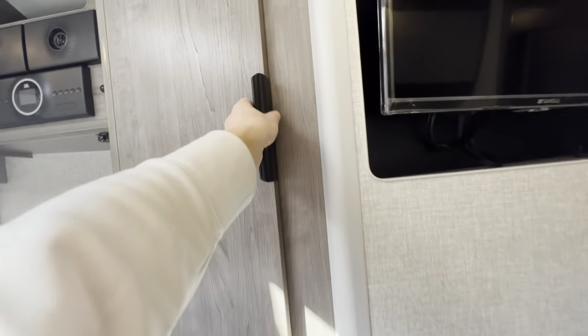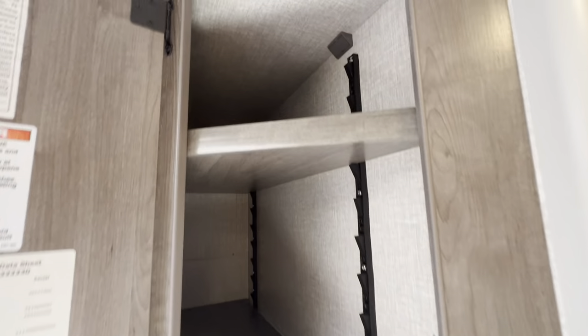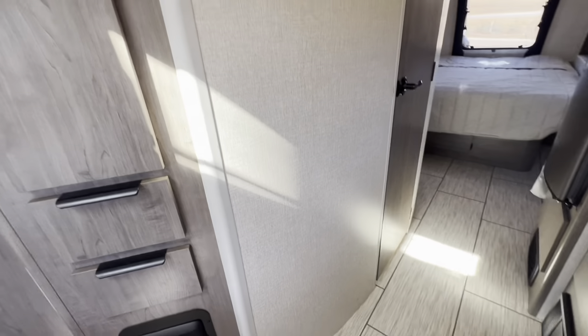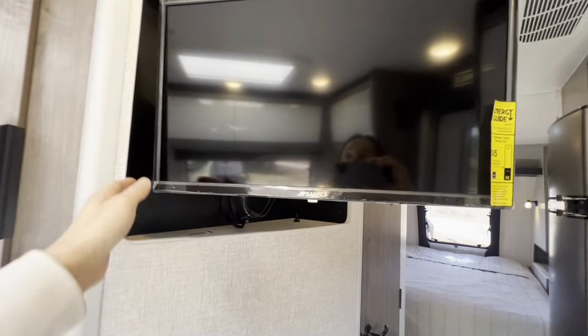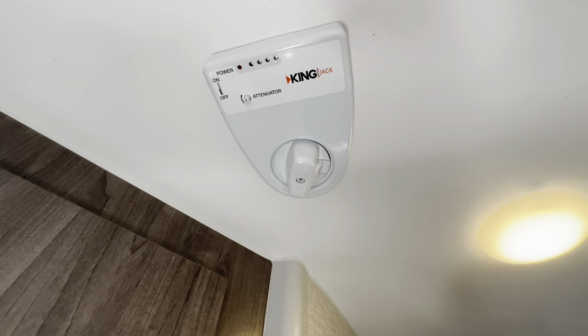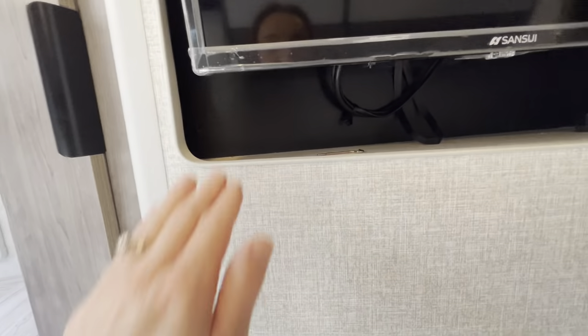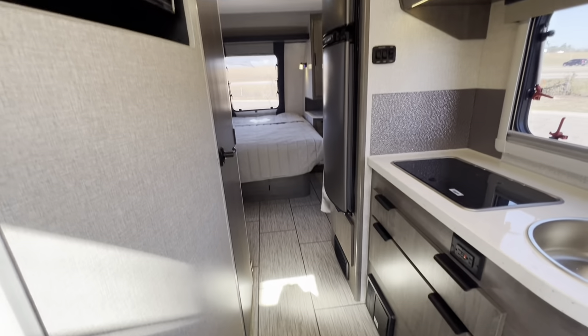We've got some storage over here with extra large grab handles and fully extending drawers, utilizing every little angle in this unit. Check out these adjustable shelves — the brackets go all the way down so you can put them wherever needed. The entertainment TV here is on a fully extending bracket so you can take it out and face it to the booth or turn it around toward the bedroom. It does lock in place. We've also got a 12 volt outlet, USB chargers, and HDMI. We are on the Keen boost antenna — you raise this up to boost your signal for the television and put it down when not in use. There's a little extra storage cubby for charging up cell phones.